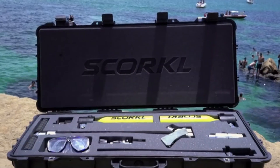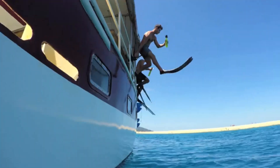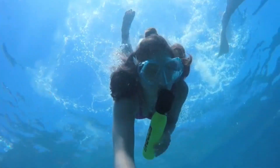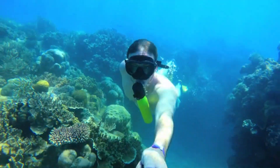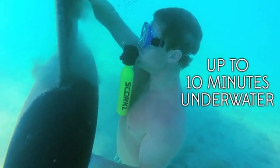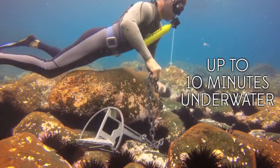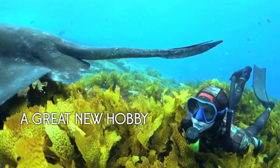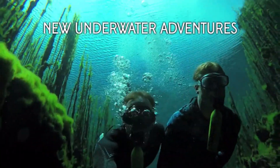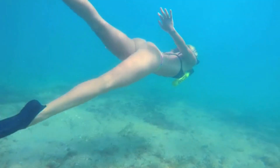With a 10-minute dive time and certification to the highest international scuba standards, it's suitable for both amateurs and professionals alike. No extensive training required — simply fill it up using a hand pump, compressor, or scuba tank, and you're ready to explore. For just $249, the regular Skorkel kit includes everything you need for endless underwater exploration. Upgrade to the Skorkel Pro for 20% more air capacity, longer dive times, and up to 80 breaths, providing a thrilling 12 minutes of underwater exploration.